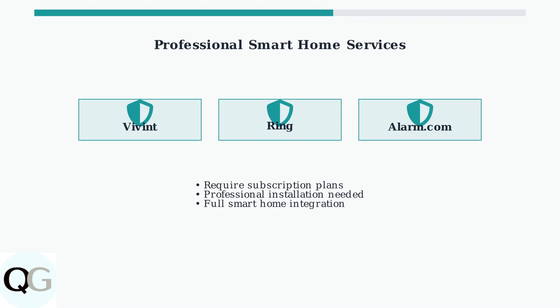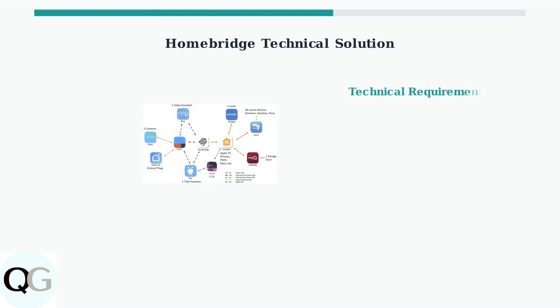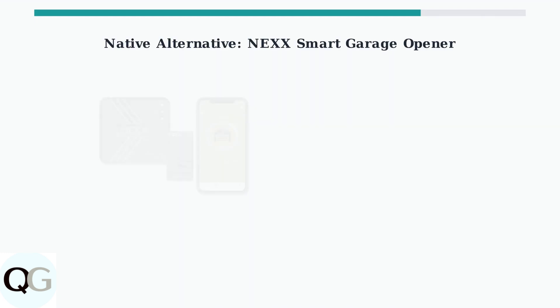For technically inclined users, Homebridge offers a more advanced solution. This requires setting up a bridge server that translates between MyQ and Apple HomeKit, which can then connect to Google Home.